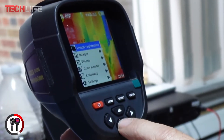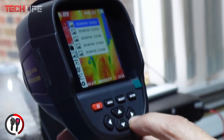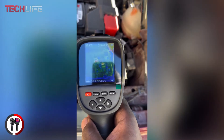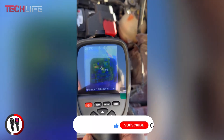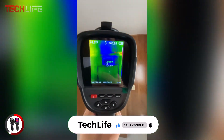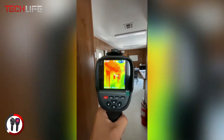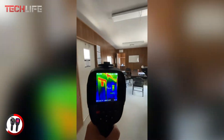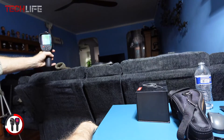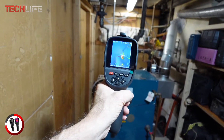One of its standout features is real-time temperature monitoring, which tracks both hot and cold spots. This makes it an excellent tool for quickly identifying issues in electrical installations, mechanical equipment, and building structures. By detecting problems early, you can take preventive measures and avoid expensive failures. Its versatility makes it valuable across various industries, from electrical diagnostics and construction to agriculture and forestry — whether you need to detect heat leaks, assess machinery condition, or monitor crops.